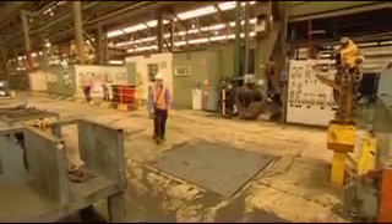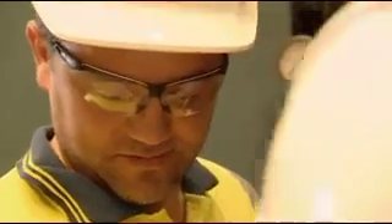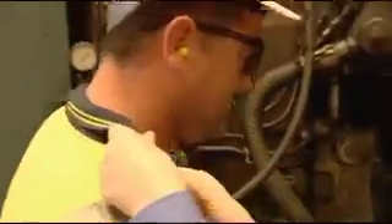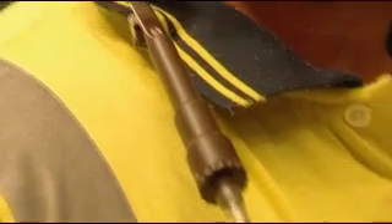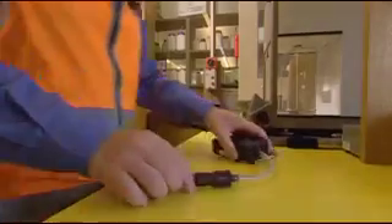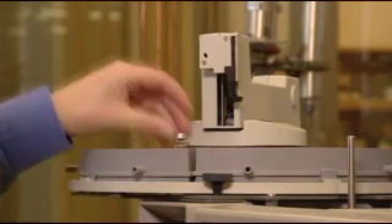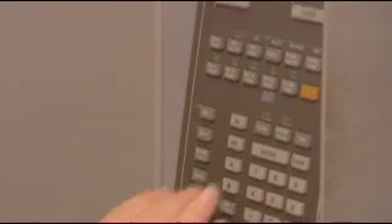There are a lot of chemicals in the workplace and potentially they can get into the atmosphere, which means people can breathe them in. If people breathe in certain chemicals, they can harm the body or cause diseases. So we have little pumps set up with a filter on them. The filter draws in the atmosphere around the person, and at the end of the shift we take it off and do chemical analysis on the filter. Here at Western Port we actually have our own chemical lab, so I do my own chemical analysis to determine how much of the chemical is present — which is a lot of fun.